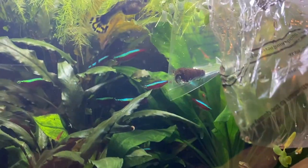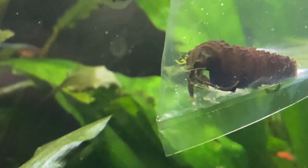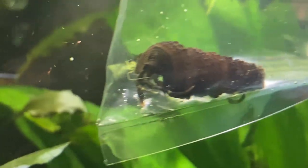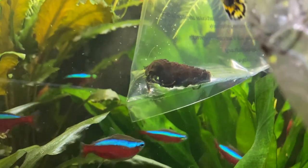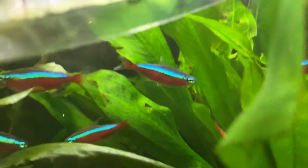Guys, I finally did it — I got a hermit crab! I've always found hermit crabs fascinating. For anyone who doesn't know, they're those crabs that change their shells. I've always wanted one, but pretty much all of the ones you see at pet stores are for marine tanks — salt water — and I'd never really seen any hermit crabs you could keep in a freshwater tank.